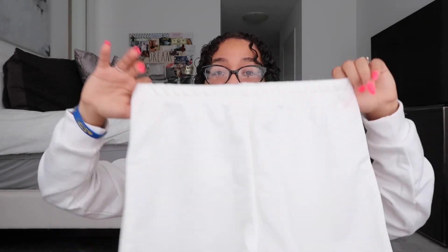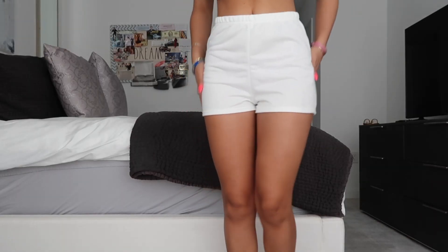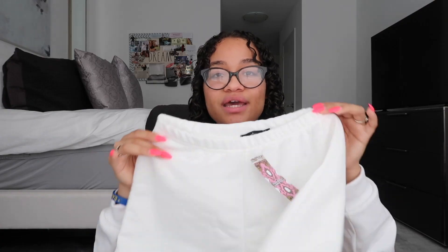Next I have white sweatshorts — who doesn't love sweatshorts? They're like my second favorite to leggings and biker shorts because they're so comfortable and easy to put on. They're really simple and cute with a decent length. They have banding at the top, no pockets, but a simple sweatshirt-style look. The length is not too short and not too long — just right. They're also not see-through, which is a plus.